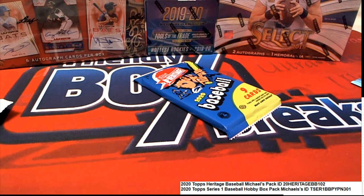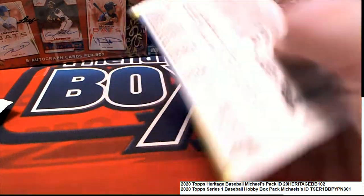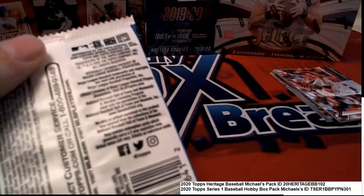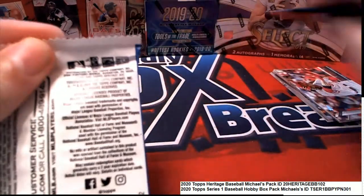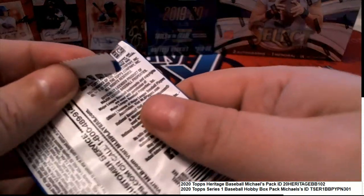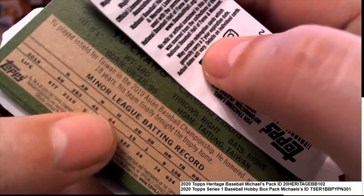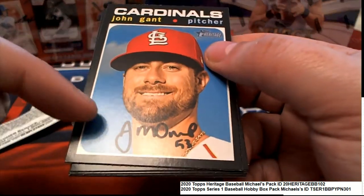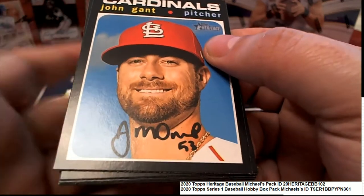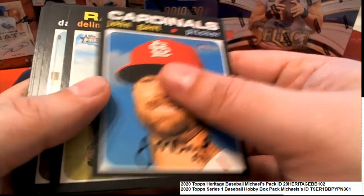Some good things coming out in the Series 1. Always looking really thoroughly for any short prints. There's so many of them, and some of them can be hard to identify sometimes. There could be French on the back — that's a short print in Heritage. If there's no signature on there, then it's a really, really rare hit.